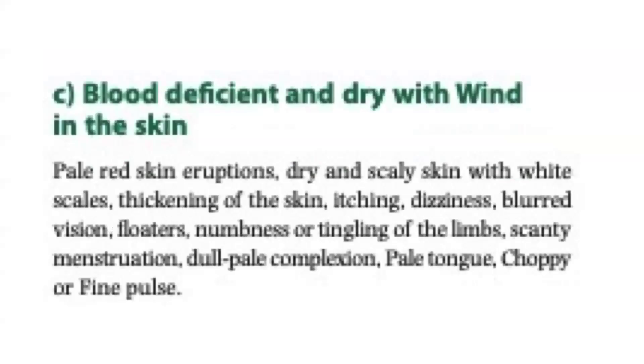Blood deficient and dry with wind in the skin. Symptoms include pale red skin eruptions, dry and scaly skin with white scales, thickening of the skin, itching, dizziness, blurred vision, floaters, numbness or tingling of the limbs, scanty menstruation, dull pale complexion, pale tongue, choppy or fine pulse.